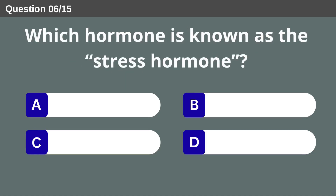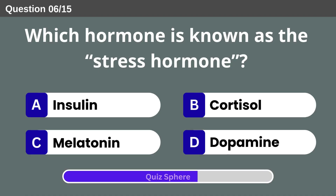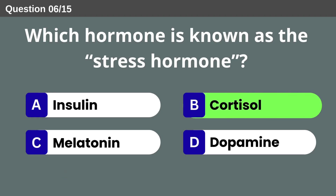Which hormone is known as the stress hormone? Cortisol.